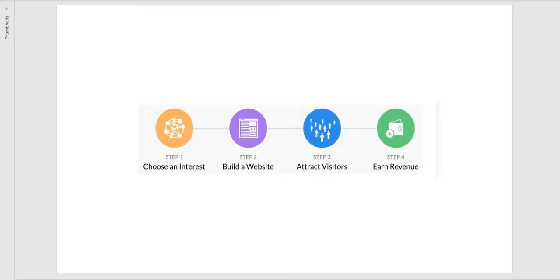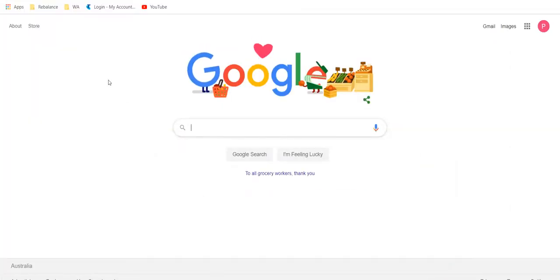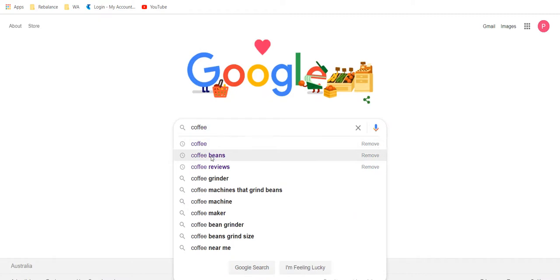I'm going to do my demonstration today on coffee because I just had a coffee and it was delicious — and in all seriousness, it is quite a big online market. So let's have a look at how we could go about doing that. The first step is to choose an interest, so let's go into Google and see what our interests look like. If I type 'coffee'...